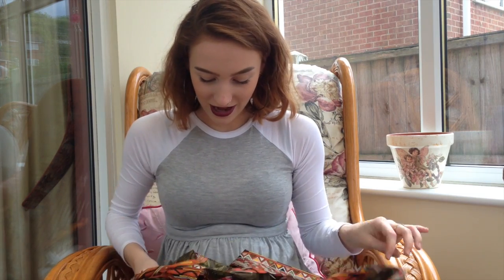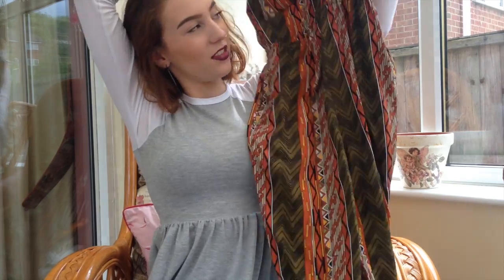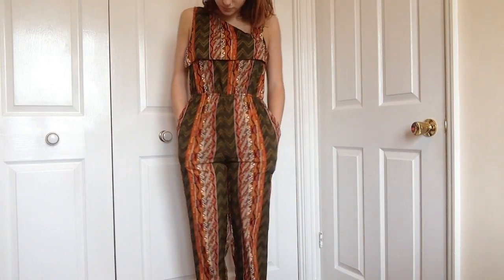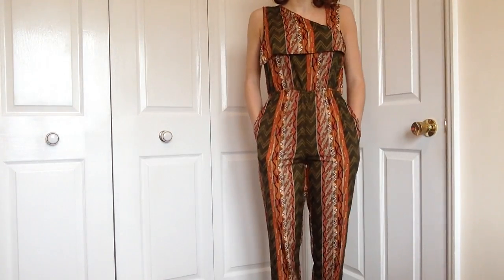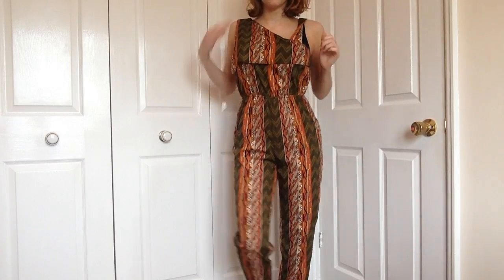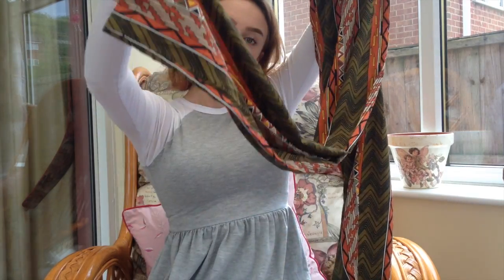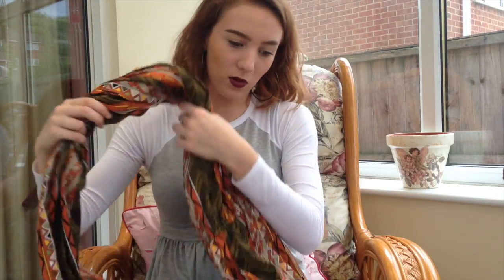Next I bought a jumpsuit, which I really do love. It's an asymmetric Aztec print jumpsuit and this might possibly be my airport outfit. It's got thick straps and this asymmetric panel across the front and down the neck. You can also wear it Bardot style with one shoulder. It cinches the waist and the leg ends are loose, not elasticated. Again, the quality really surprised me — I was very pleased by the quality of all these products.